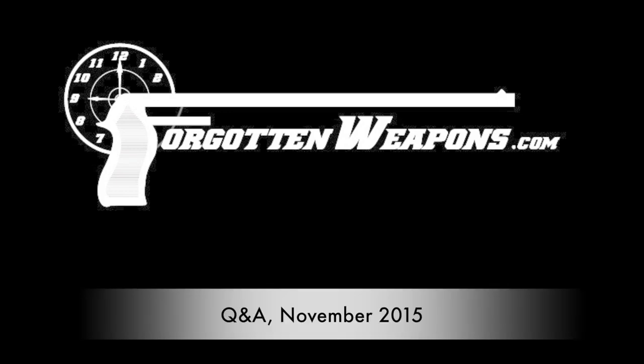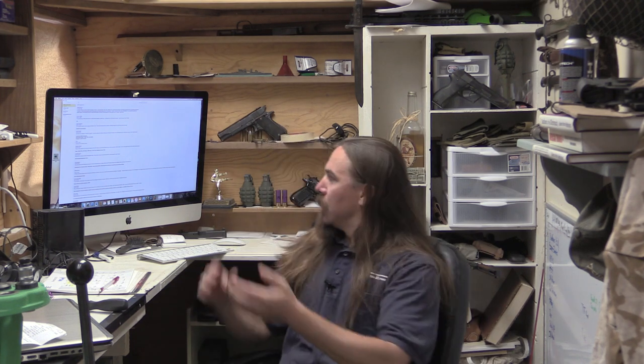Welcome to another Q&A video session on ForgottenWeapons.com. I'm Ian, and this video is possible thanks to the almost 1,000 awesome people who have signed up to support Forgotten Weapons on Patreon. You guys are doing an incredible amount — more than you realise — to help continue making this possible. I have some big plans coming up that are only possible because of extra funding from people like you. Thank you very much to everyone who contributed. I went through and asked you guys for questions, and let's get right into it.